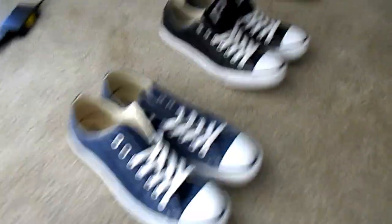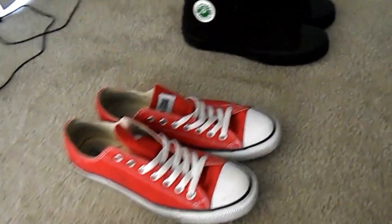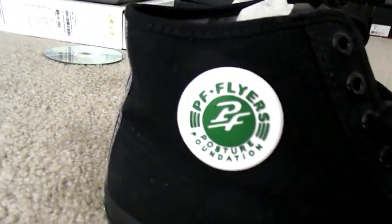Then you have of course the Chuck Taylors — where I get the name from — that's a few of them. Then you have the PF Flyers; you don't see these very often. If you ever watch the movie Sandlot, those were the shoes that Benny was wearing at the end, so that's a little bit of history there.